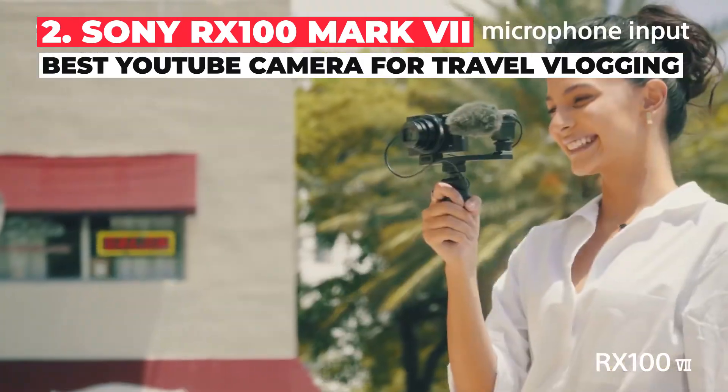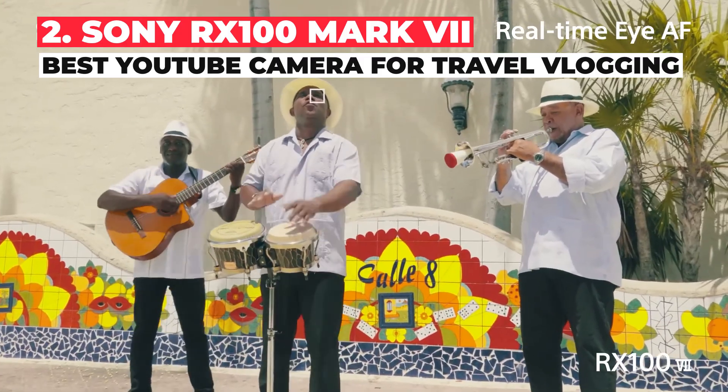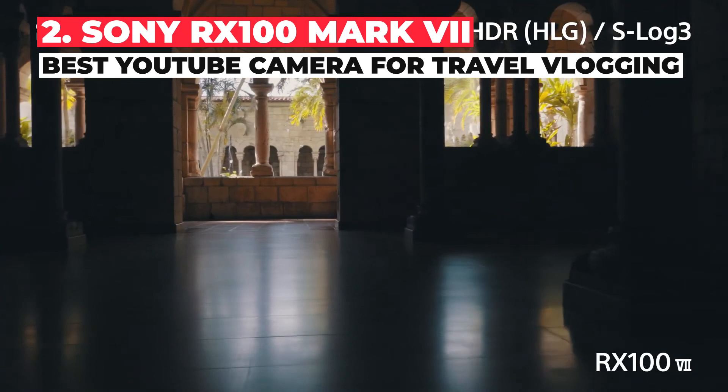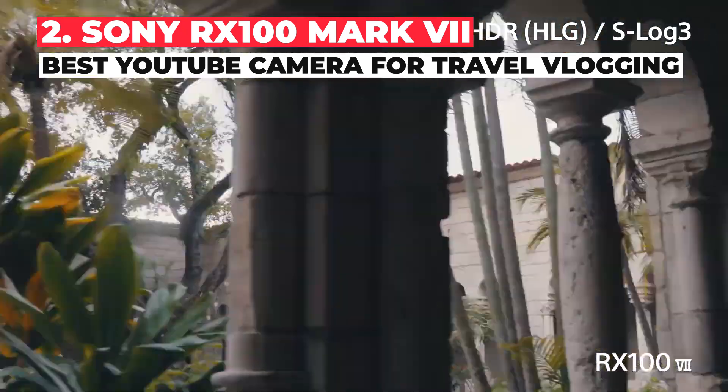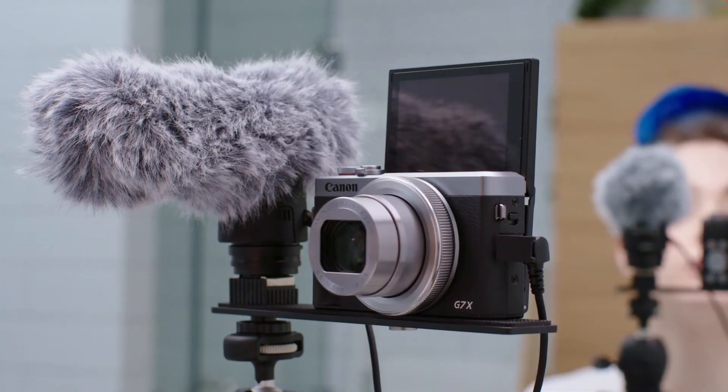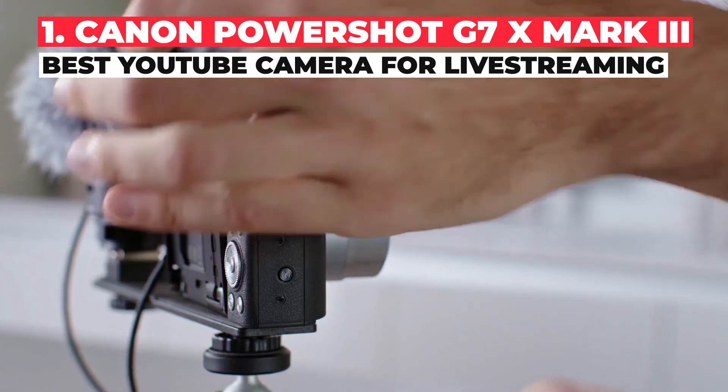The key differentiator for any YouTuber between the RX100 Mark VII and most of its competition is the maximum 4K capture time. By default it captures a maximum of 5 minutes of 4K footage, but jump into the settings and set the auto power off temperature option to high, and it can record for much longer — in excess of one hour.